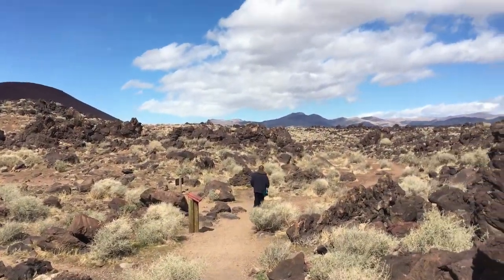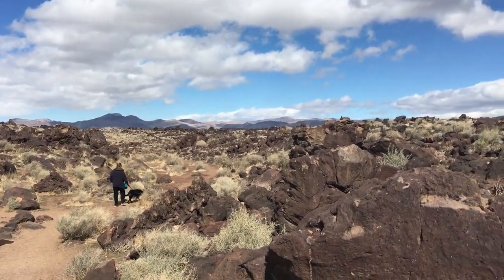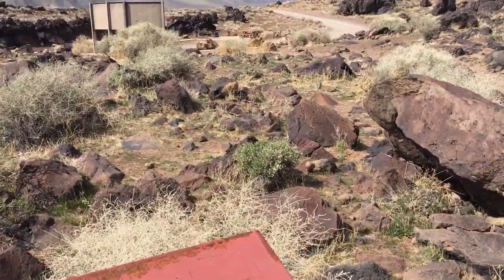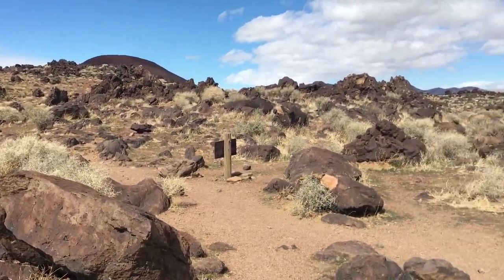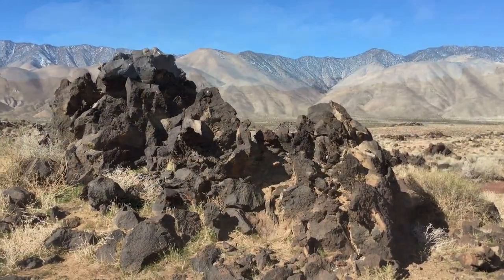The campground has a beautiful view of a cinder cone to the north, the eastern Sierras to the west, and is surrounded by the Mojave Desert. Fossil Falls is a protected area on the National Register of Historic Places. Artifacts are to be left as found. Don't disturb the plants or animals, and remember to pack out your trash.